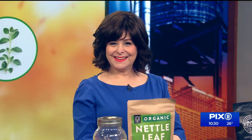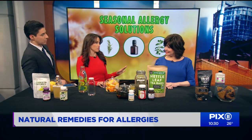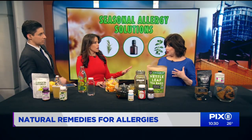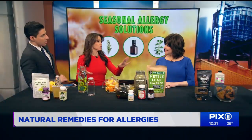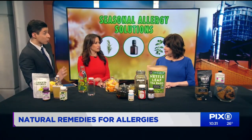Joining us this morning is master herbalist Sarah Hana Silverstein. I'm a huge proponent of letting the body do what it's supposed to do — I'm not a fan of putting foreign stuff in. Sometimes we need a little bit of support, and I'm a huge proponent of natural supports because I don't want to suffer.